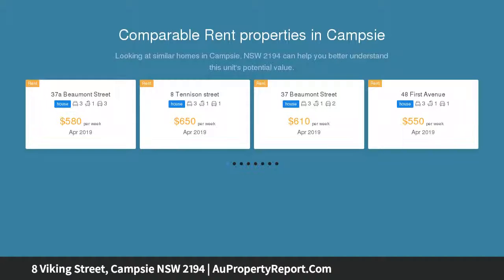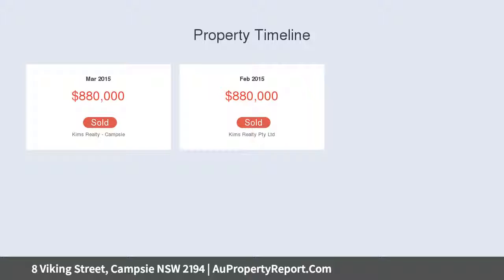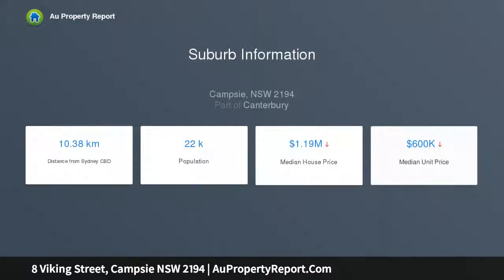It features three spacious bedrooms, each with a luxurious en-suite, and an extremely spacious, light-filled lounge room extension with high three-metre ceilings and high-density insulation. The updated modern kitchen offers ample covered storage space.